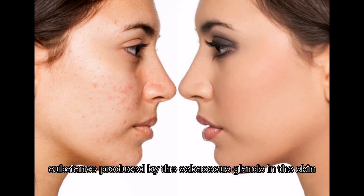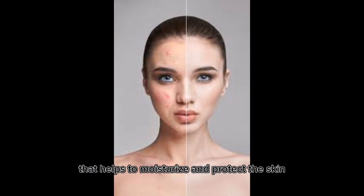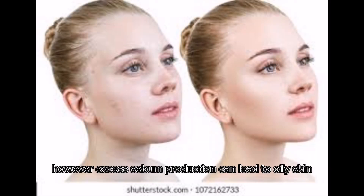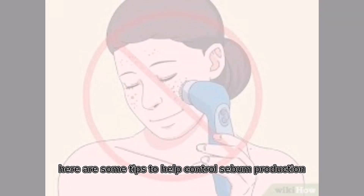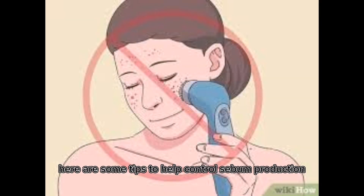Sebum is an oily substance produced by the sebaceous glands in the skin that helps to moisturize and protect the skin. However, excess sebum production can lead to oily skin, clogged pores, and acne. Here are some tips to help control sebum production in the skin.